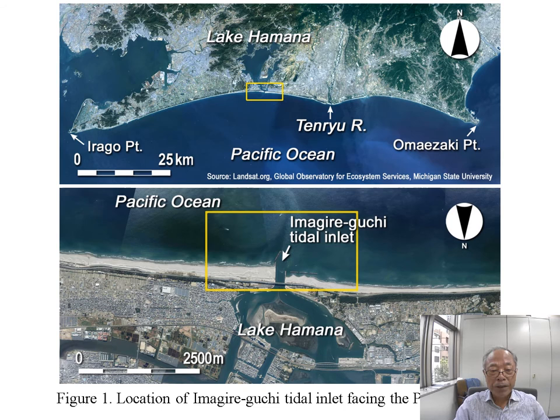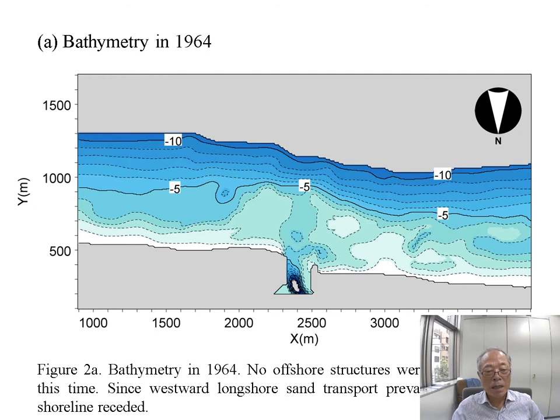This shows the location of the Imanigire-guchi Tidal Inlet facing the Pacific Ocean. East of this study site, there is the Tenryu River flowing into the Pacific Ocean, and the longshore sediment transport is east to west. The figure shows the vicinity of the tidal inlet. On the left-hand side, sand accumulated, while on the downdrift side, the shoreline retreated.